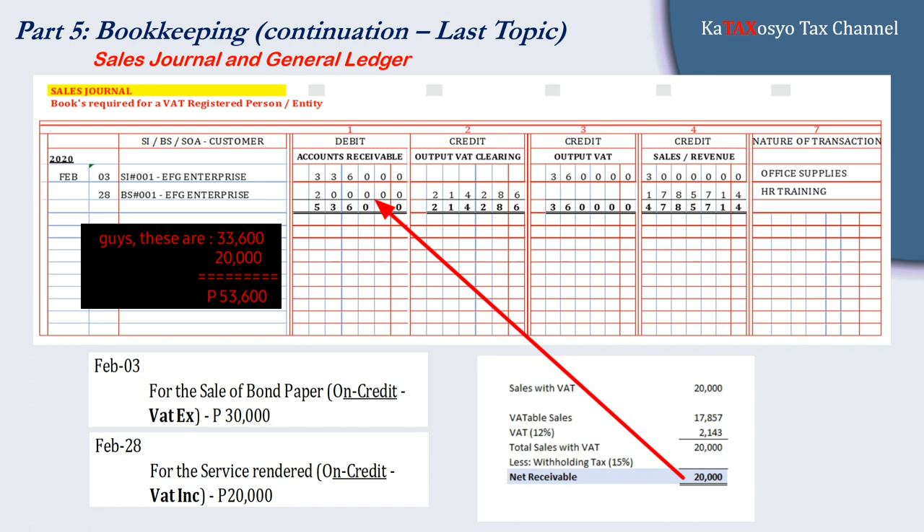If it is a sale of goods or services, the reckoning of when to record your output VAT is by the issuance of your principal invoice, as explained also in our purchase journal topic — the link will be provided at the end of this video. To close the month for February transactions, you simply total the amounts per account: accounts receivable, output VAT clearing, and so on. Don't forget to indicate the nature of transactions under the nature of transaction column.